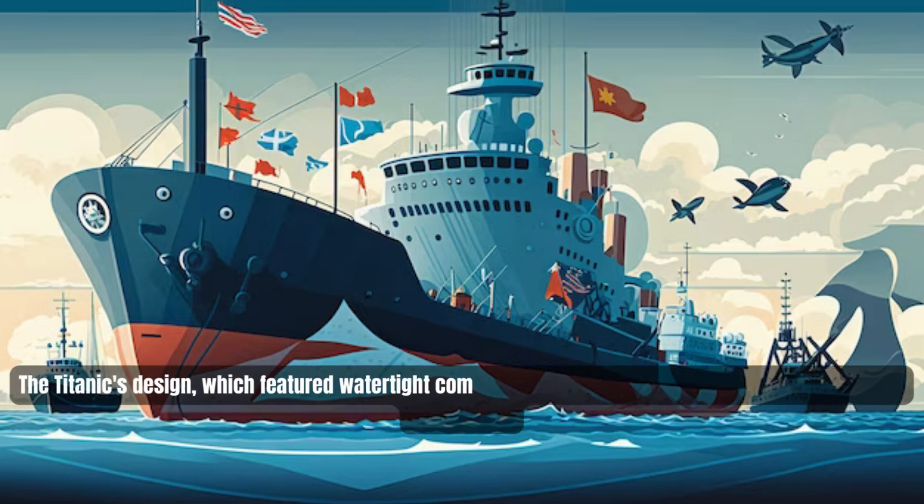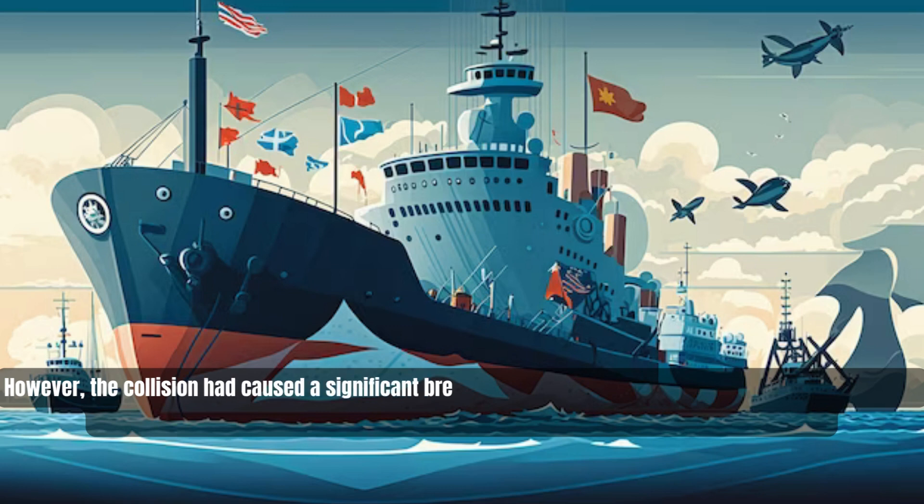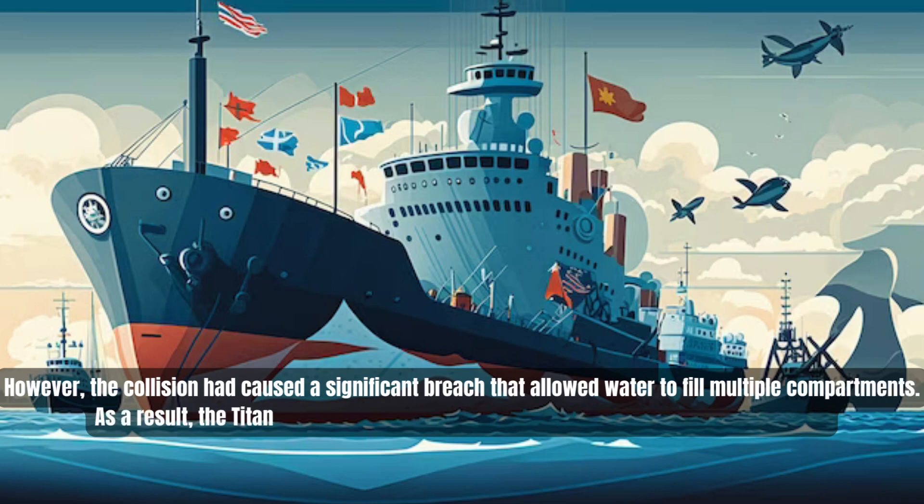The iceberg scraped along the ship's hull, causing extensive damage including multiple compartments being flooded. The Titanic's design featured watertight compartments, initially thought to make the ship unsinkable. However, the collision caused a significant breach that allowed water to fill multiple compartments, and the Titanic began to slowly sink into the icy waters of the North Atlantic.